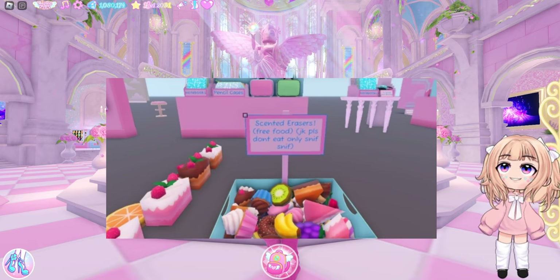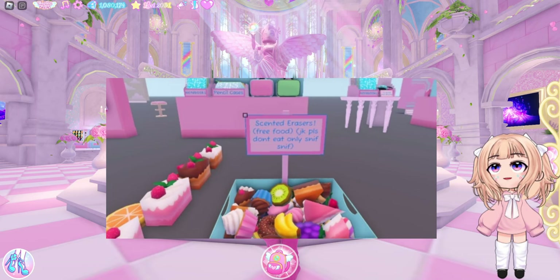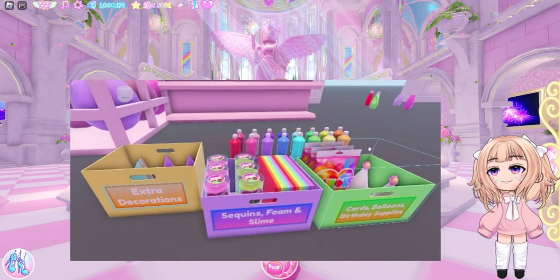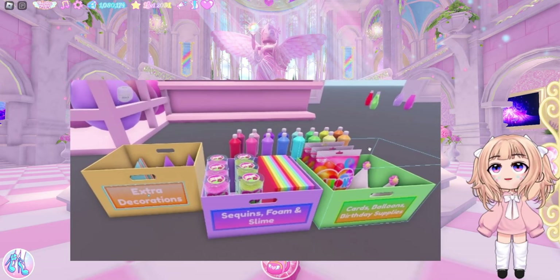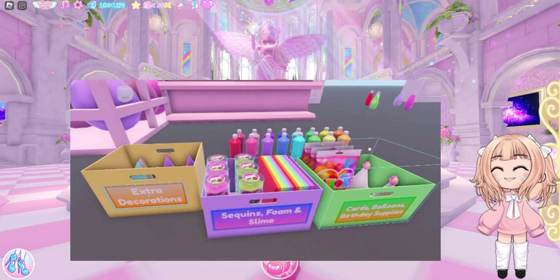And this is really cute — we have scented erasers. Free food, just kidding, please don't eat them, only sniff. Looks like we're getting some birthday supplies. So we have extra decorations, sequins, foam, slime, cards, balloons, and birthday supplies.